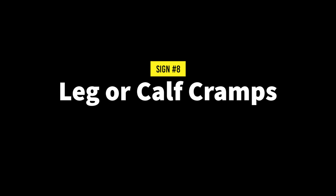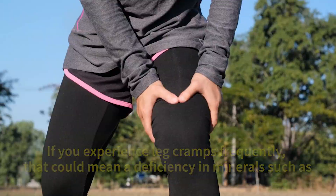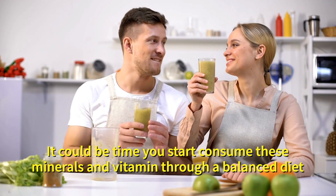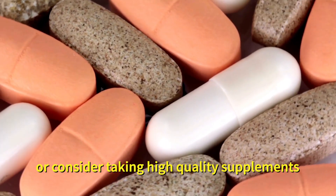Number eight: leg or calf cramps. If you experience leg cramps frequently, that could mean a deficiency in minerals such as magnesium, potassium, sodium, as well as vitamin B1. It could be time you start consuming these minerals and vitamins through a balanced diet or consider taking high quality supplements.